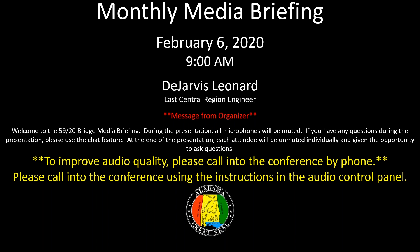I will now hand over the presentation to Mr. DeJarvis Leonard. Thank you, Callie, and thank you for joining us at the February 6, 2020 media briefing for 5920 Bridge, which we call the CBD Bridge, Central Business District Bridges through downtown Birmingham.